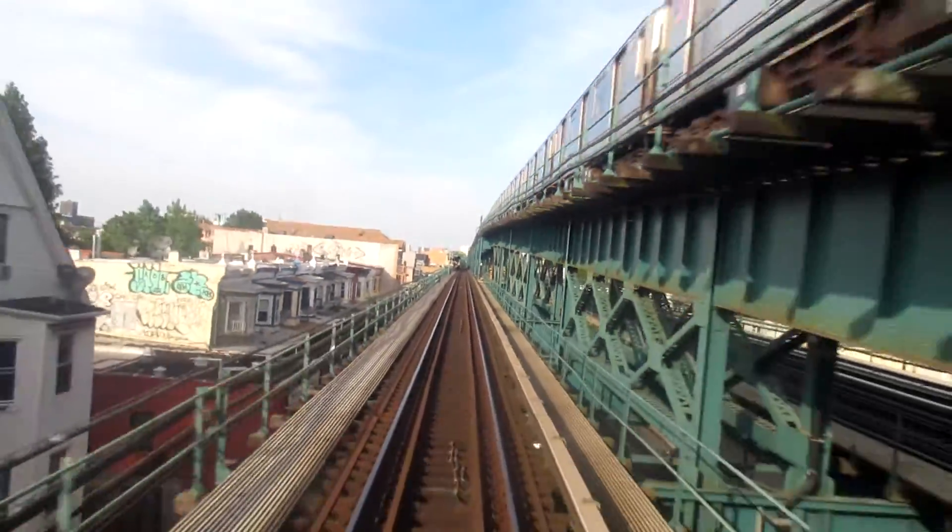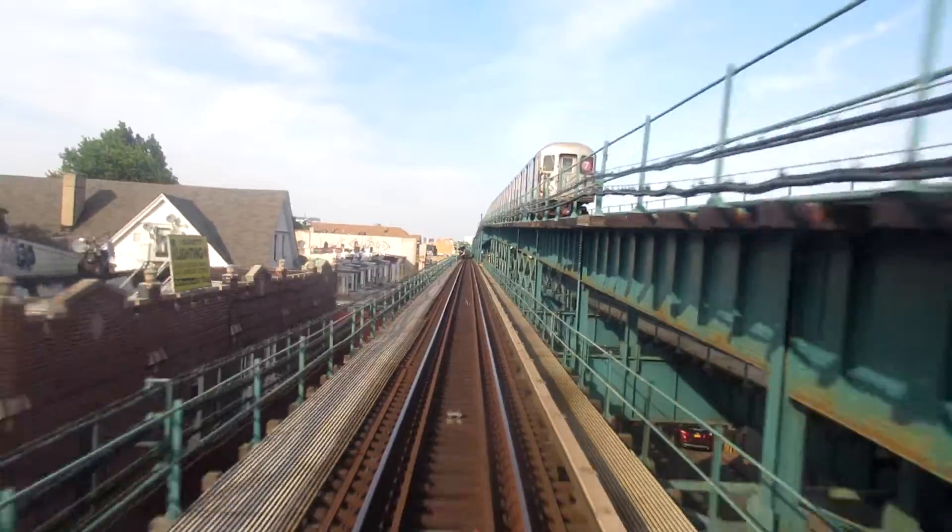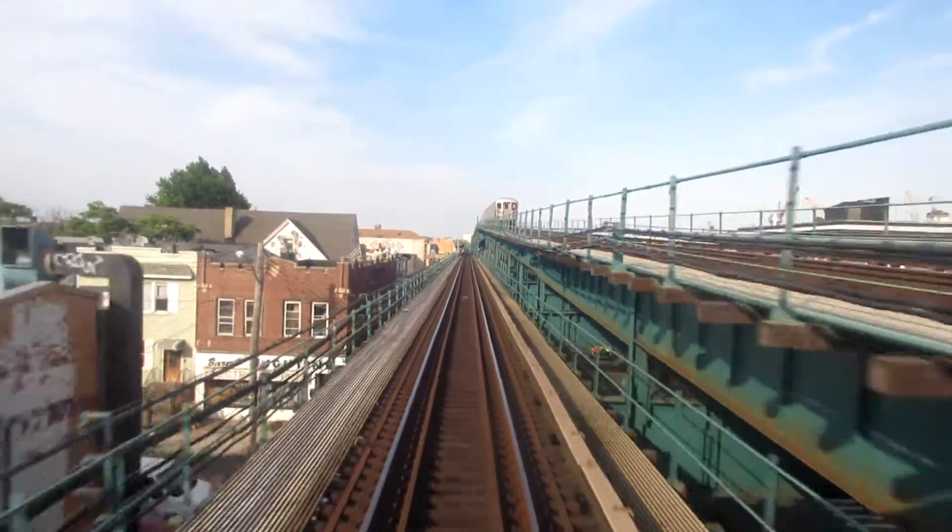And there's another express train up there, and our R62As.